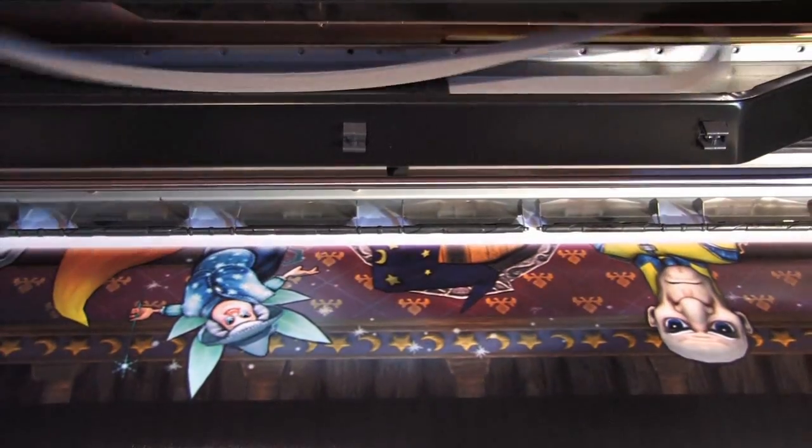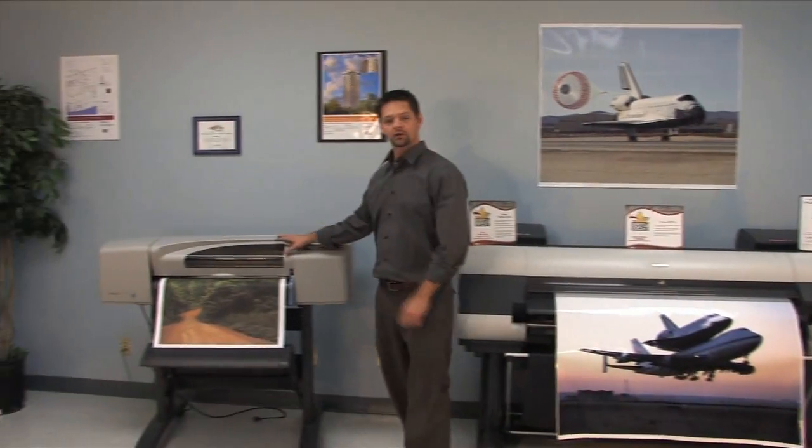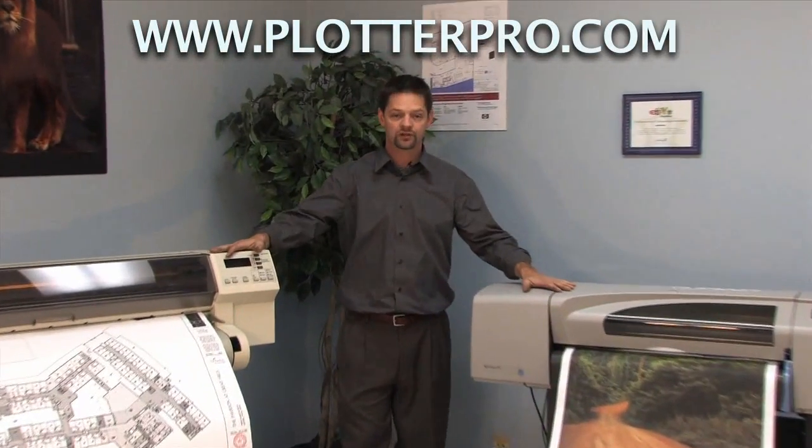Stop wasting time at your local reprographic shop — with leasing as low as $60 a month, no matter how big or small your job may be, stop by our showroom and I'm positive we can get you exactly what fits your needs.